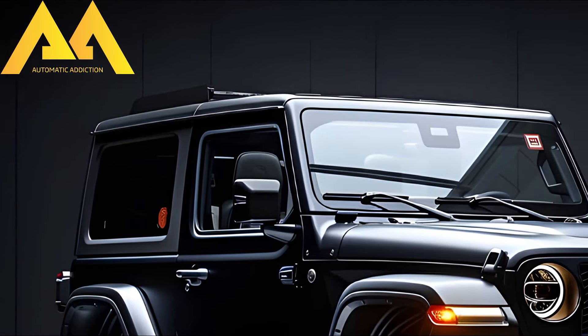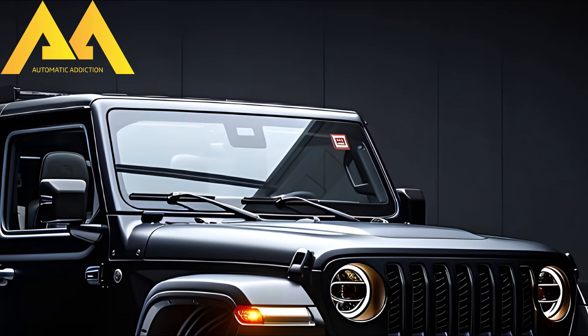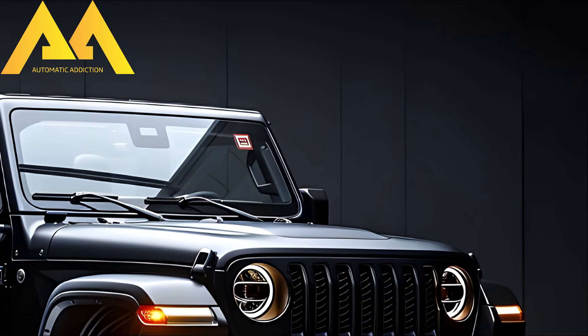The most advanced hybrid-powered off-road SUV on the market right now is the Suzuki Jimny Sierra Hybrid, which is scheduled for release in 2025.